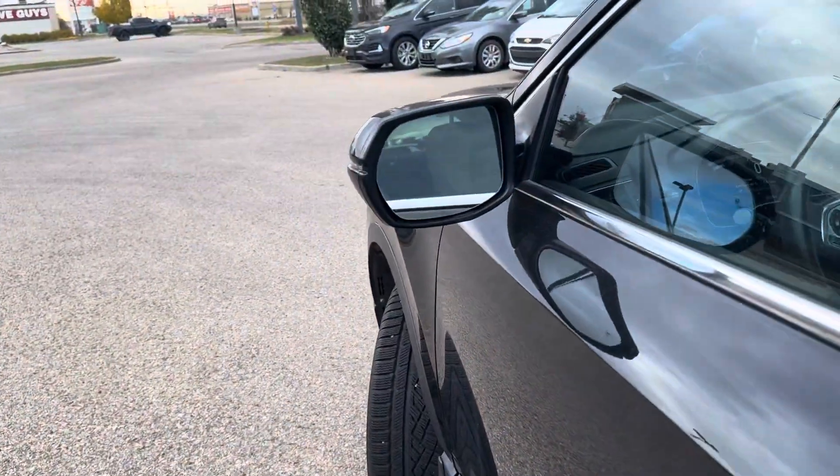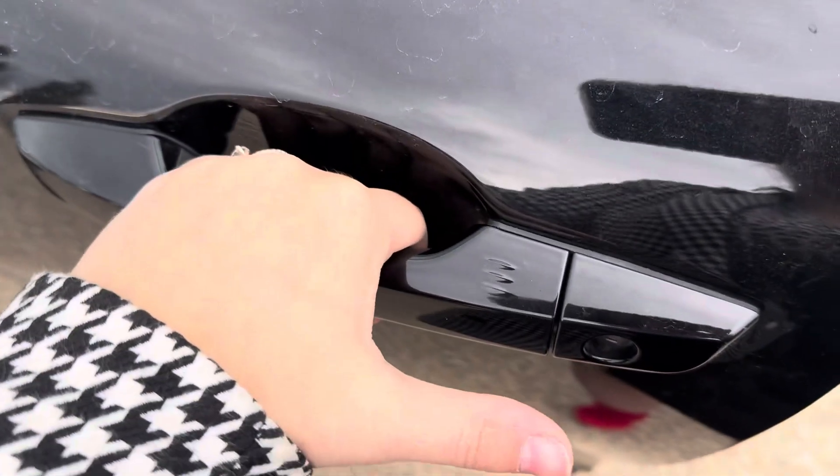This does have blind spot monitoring right on the mirror. It also has keyless entry — all you have to do is insert your hand in here and it'll unlock. To lock, you just hold your finger here for a second or two.